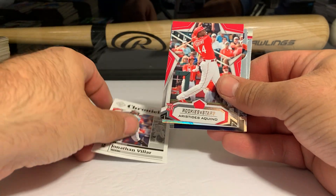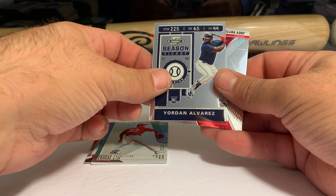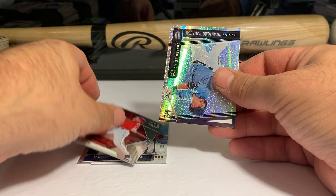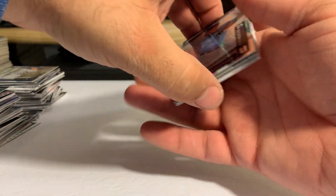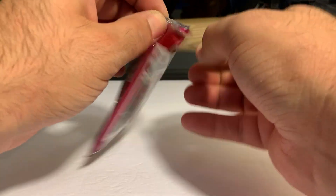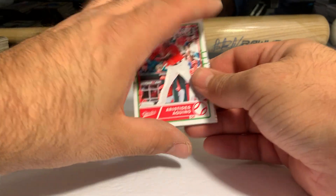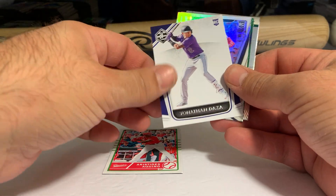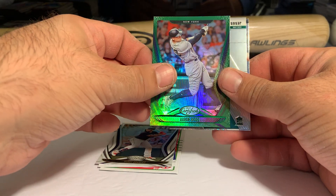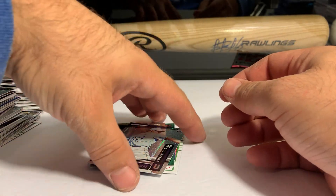Jonathan Villar, Aristides Aquino Rookies and Stars, Kim, Yordan Alvarez Season Ticket Optic, Joey Votto, and Tsutsugo Unparalleled. Then Aristides Classics, Jonathan Daza Limited, Bobby Bradley Certified, Aaron Judge Certified Green, and Jesus Lizardo Mosaic. And Tampa Bay Rays Brennan McKay rookie card Unparalleled.